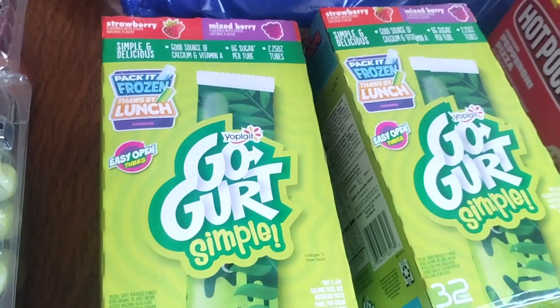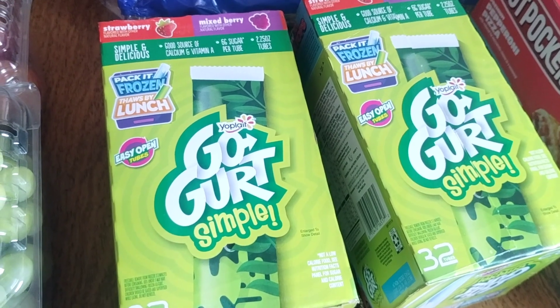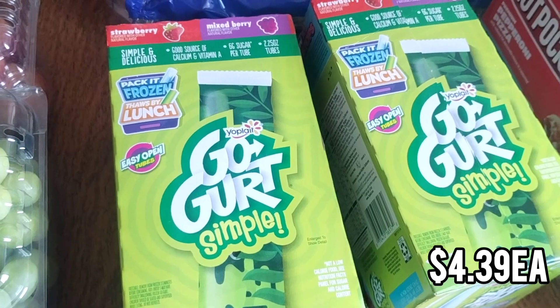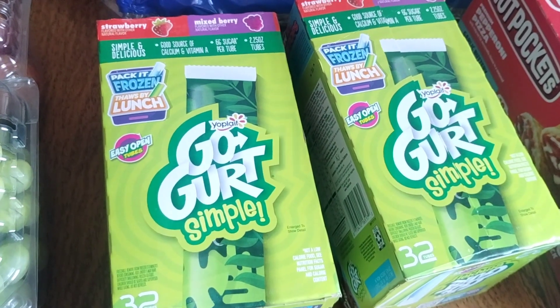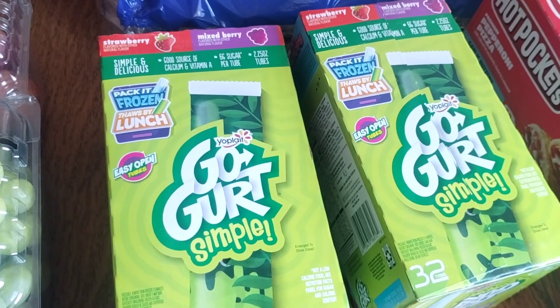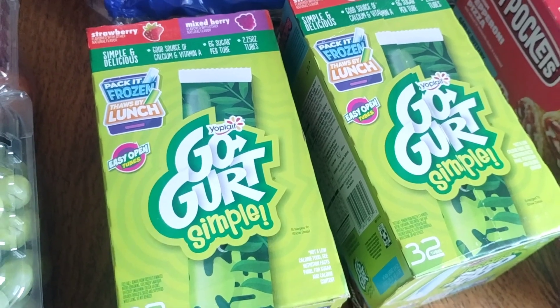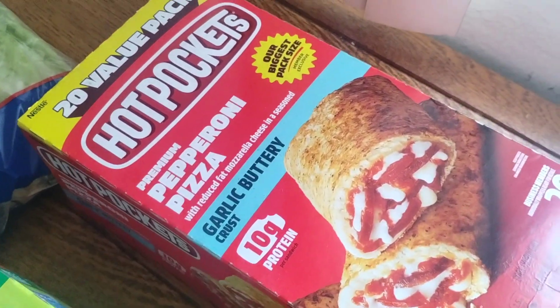Back to school lunches — I got the simple go-gurts. This has 32 tubes, half strawberry and half mixed berry. I went ahead and got two because I put these in the freezer and then throw them in their lunchbox so they're thawed out by lunchtime. They're on sale, so that was just such a good price. I went ahead and stocked up on two.